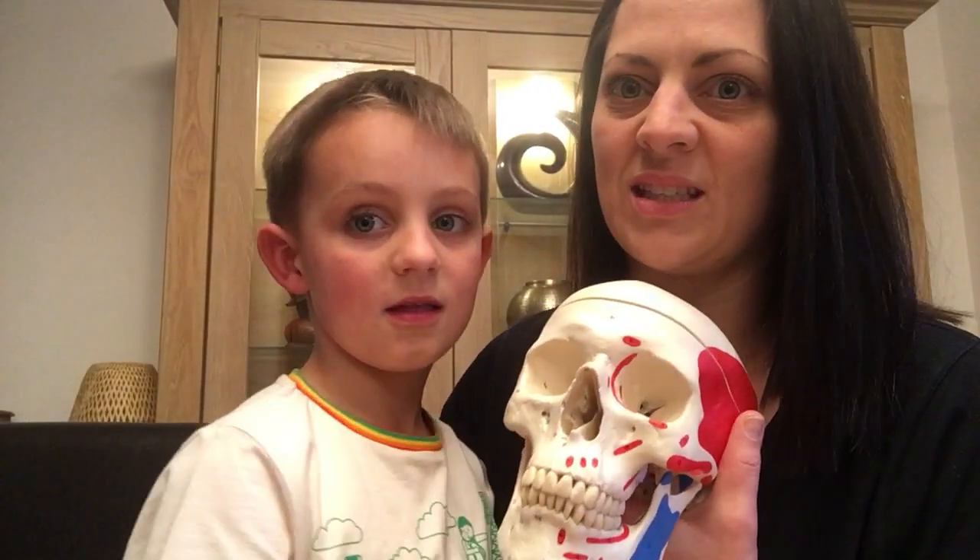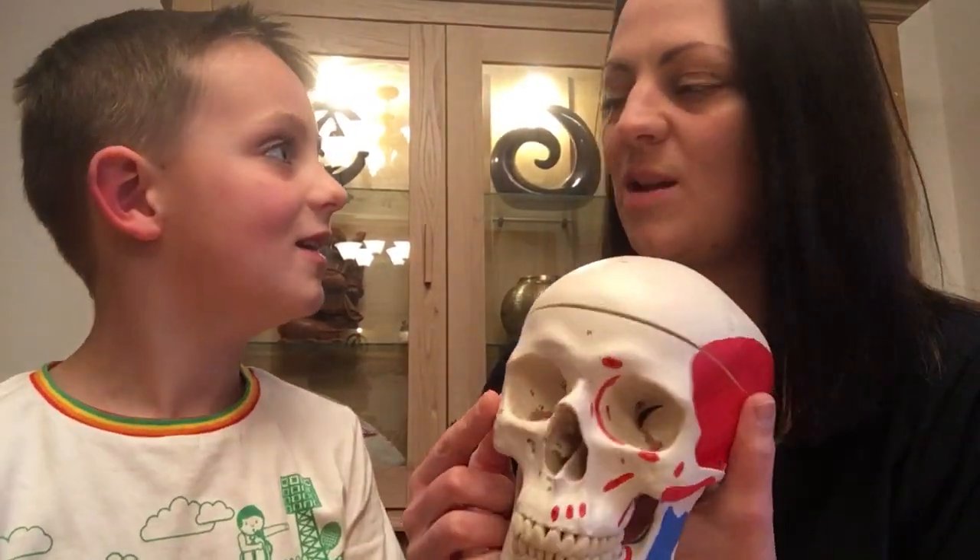Let's go down a bit further. We've done the eyes and we've done the nose. Do you remember what this bit's called? The cheekbone. And do you remember what its proper name is? The zygomatic arch. This is your cheekbone — the zygomatic arch.